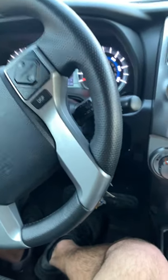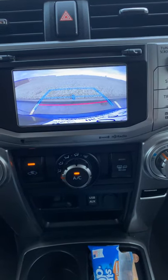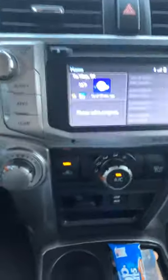It also has a backup camera — I'll show you. I will be backing up into parking spots a lot more now. I was not a huge fan of doing that before.